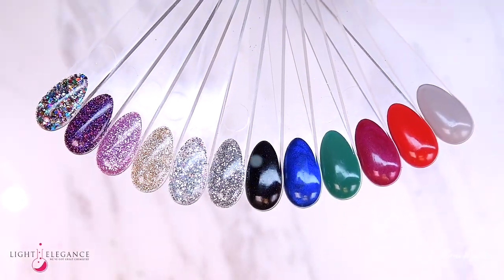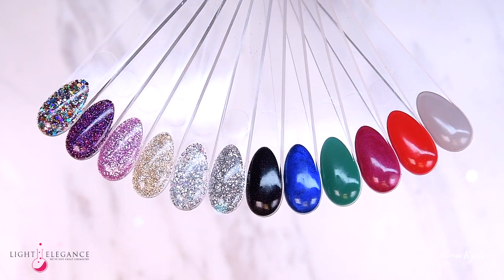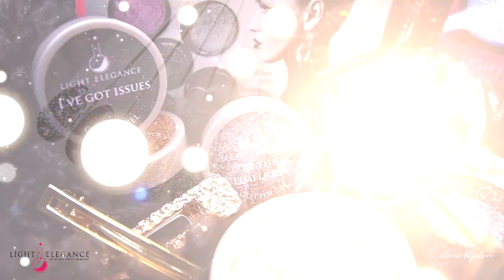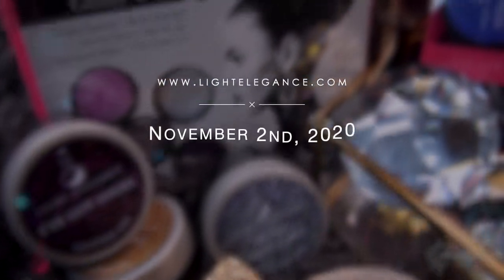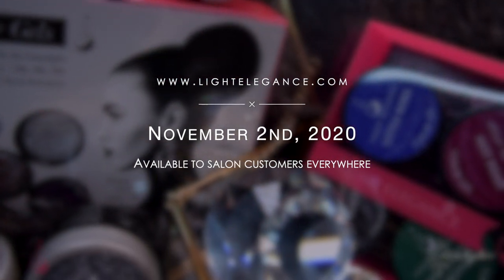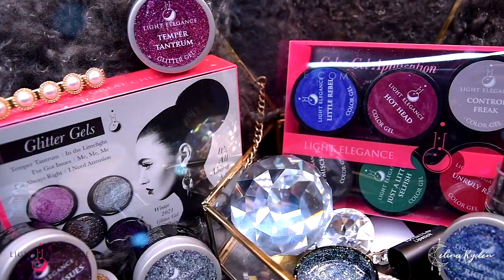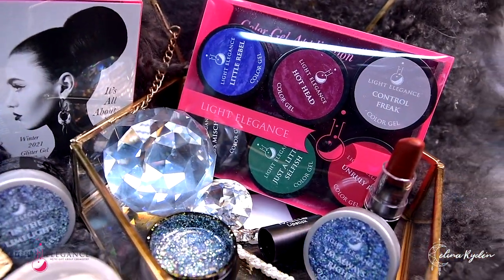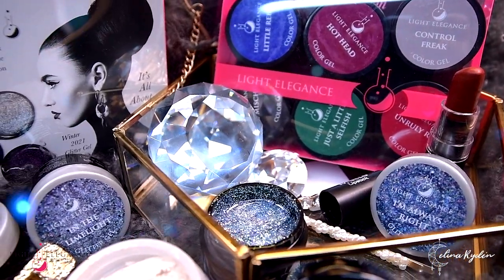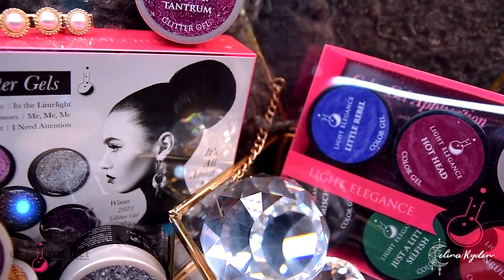And there you have the full attention-seeking, selfish and unruly collection containing all your issues mixed up with a touch of narcissism. This collection will be available to salon customers everywhere on November 2nd at LightElegance.com or at your closest distributor. Also, Light Elegance products are 100% HEMA-free, 9-free, cruelty-free, vegan and responsibly made in an organ-based facility, which allows you to feel safe and proud to be working with and wearing these products.